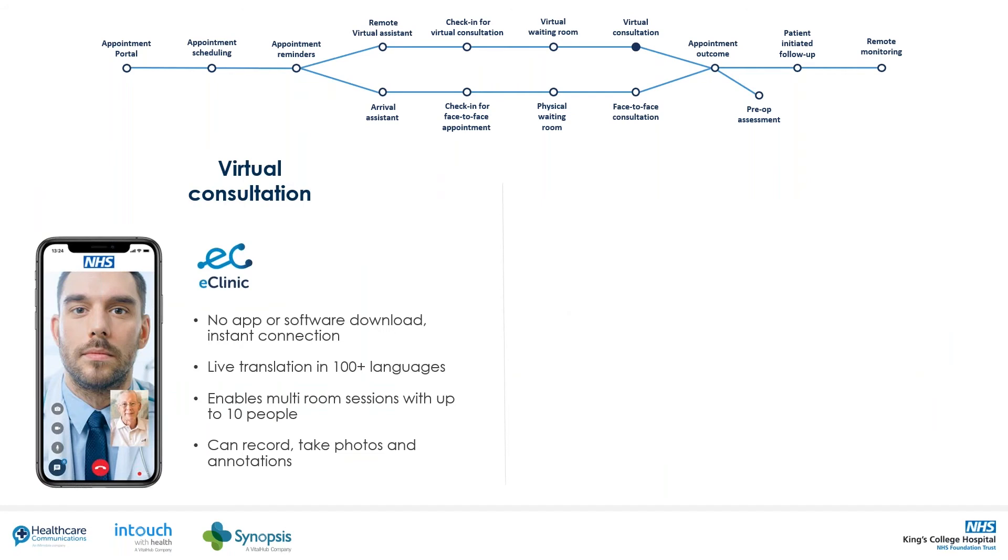Once a virtual appointment is established, the e-clinic platform has clinician and patient-friendly functionality. The clinician has the ability — with the patient's permission — to take control of the patient's camera, zoom in and out, turn on the torch, and switch the camera from front to back. There's a chat function, the ability to share screens and documents, and speech-to-text translation available in up to 100 languages.